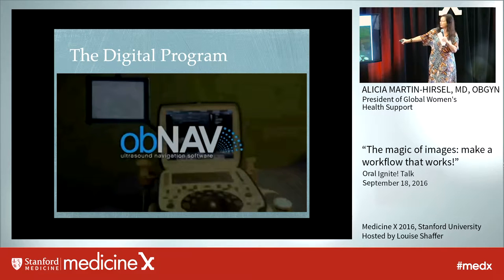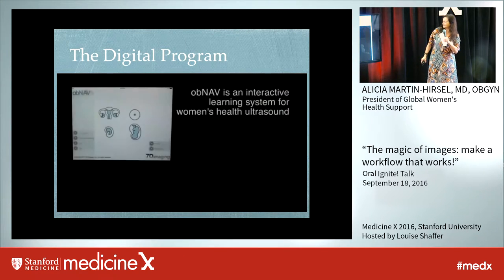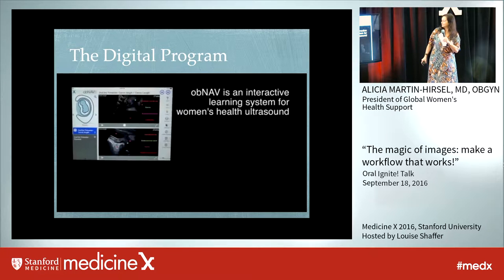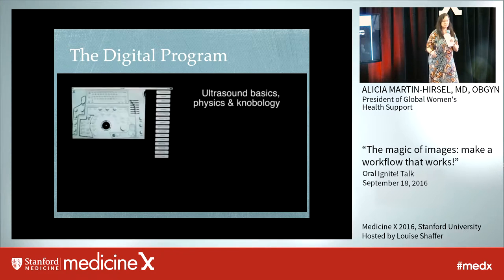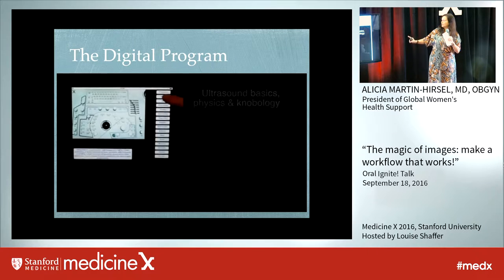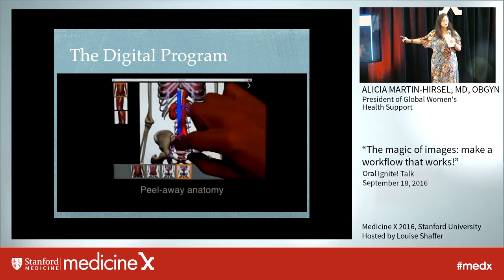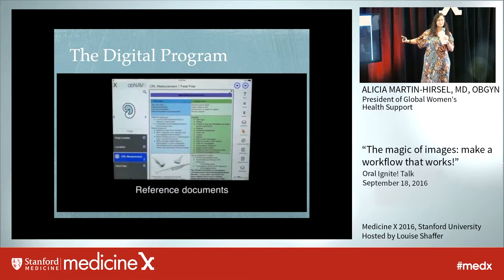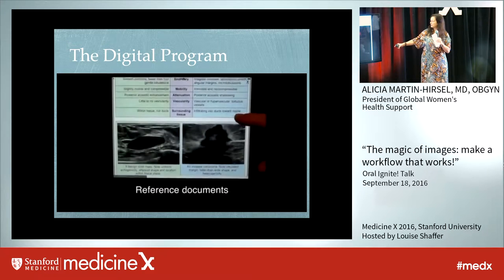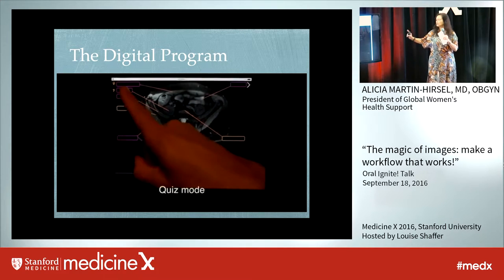This is the digital program. It has many parts — you can go to the different sections just by touching. It is in English and Spanish so far. You can even have a test mode where it shows whether your teaching has been successful or not. You have a test in each section: for breast, for anatomy, for muscular, for OB.